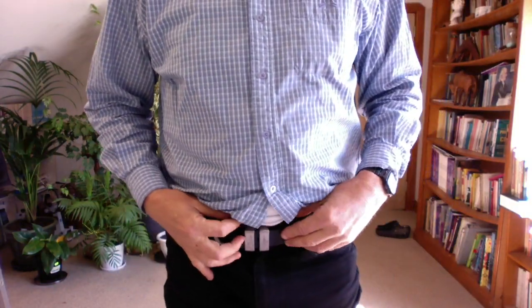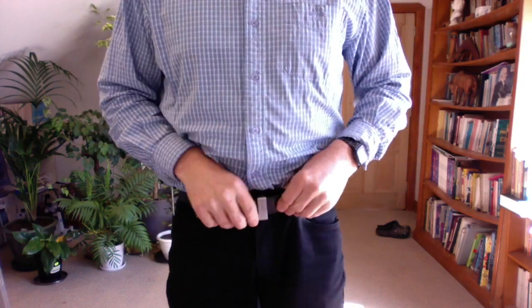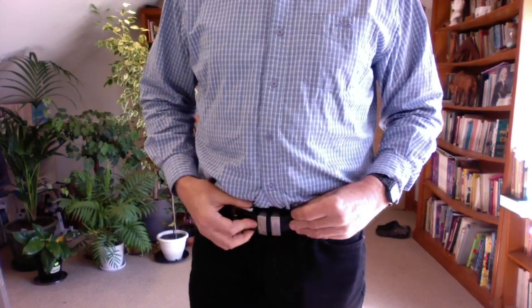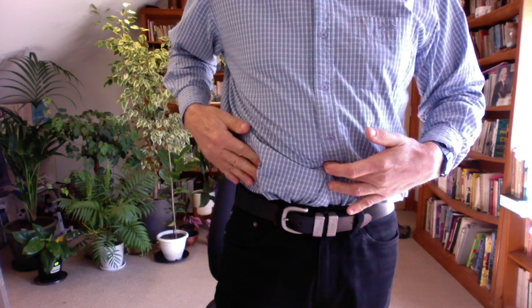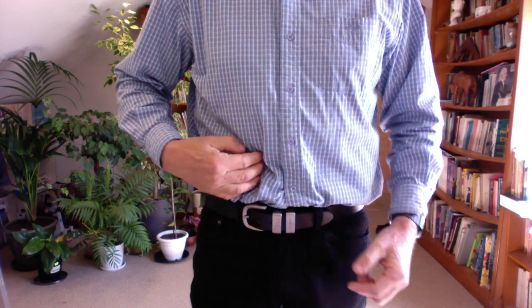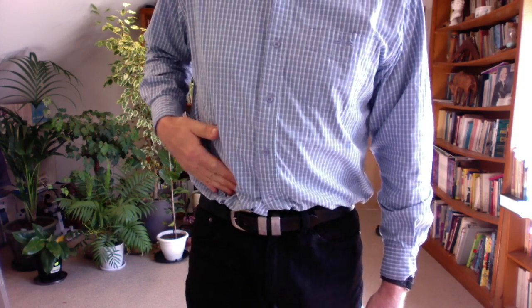For those of you who don't know where the ileocecal valve is — if you look at the belly button, about here, and we look at the right hip bone on this side and go about midway here, the ileocecal valve is going to be around here somewhere.